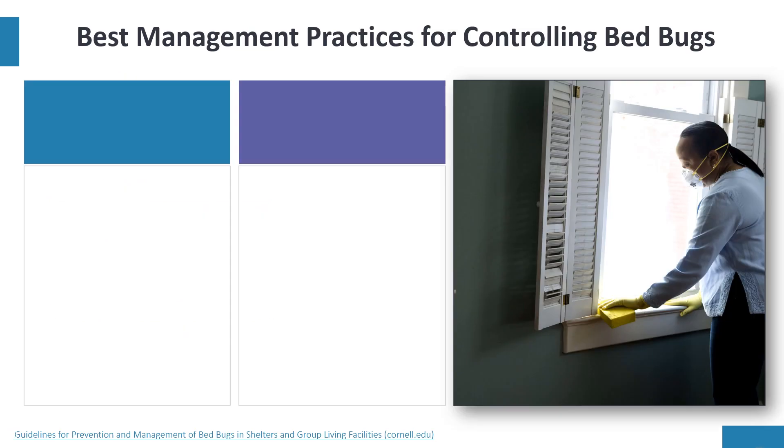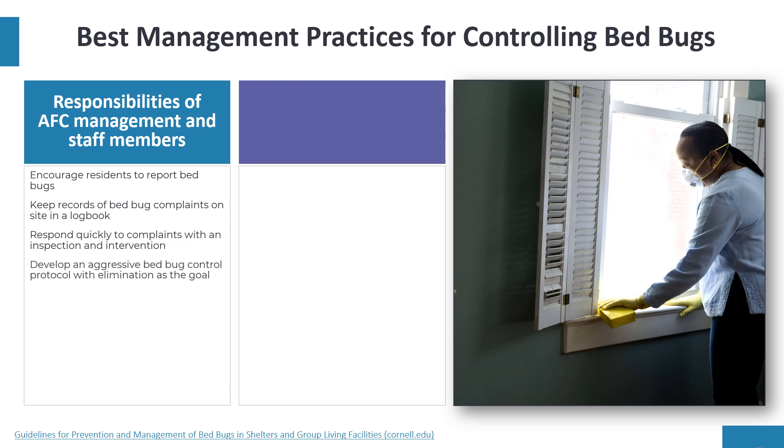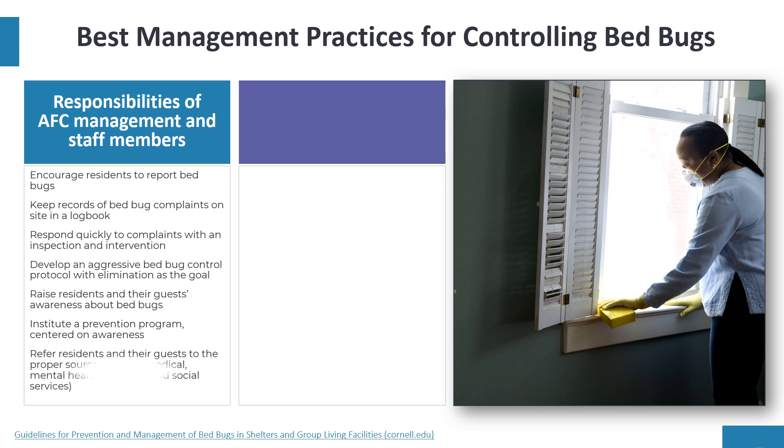Let's review best management practices for controlling bed bugs. The responsibilities of adult foster care management and staff members include: encouraging residents to report bed bugs; keeping records of bed bug complaints in a logbook; responding quickly to complaints with an inspection and intervention; developing an aggressive bed bug control protocol with elimination as the goal; creating resident and guest awareness of bed bugs; and referring residents and guests to proper sources of help such as medical, mental health, financial, or social services.